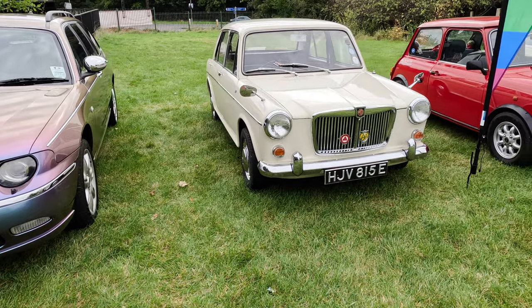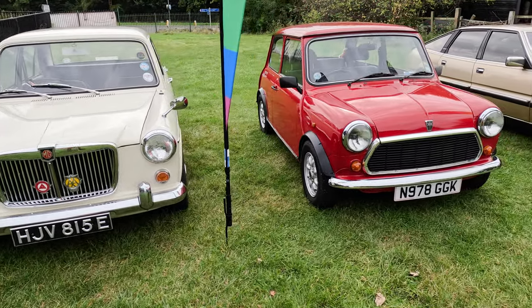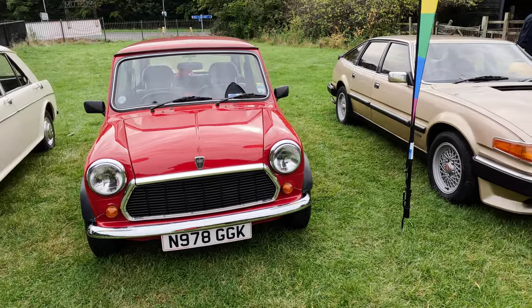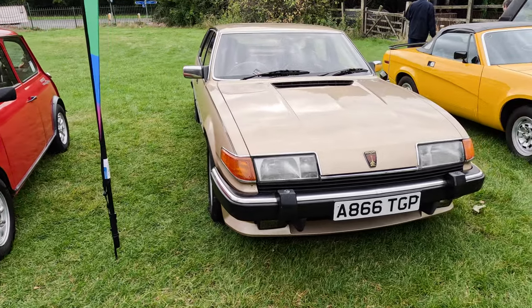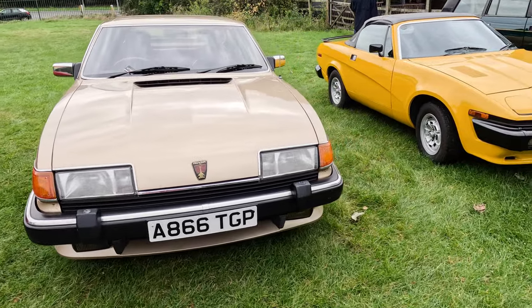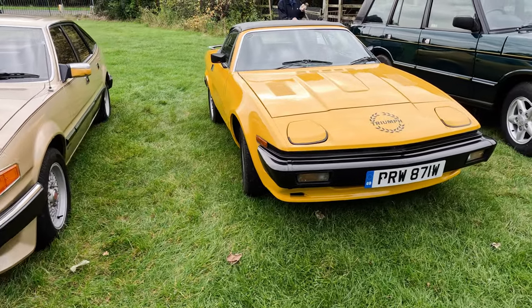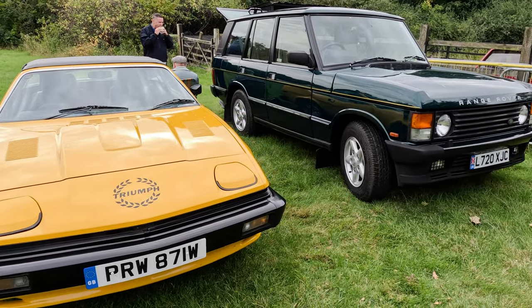Next we have an MG 1100 and a real Mini, followed by a 2.6 litre Rover SD1, a Triumph TR7, and a 3.9 litre Range Rover.